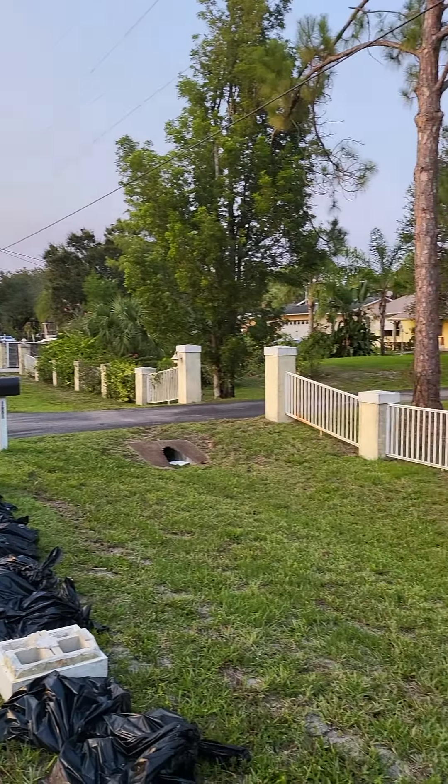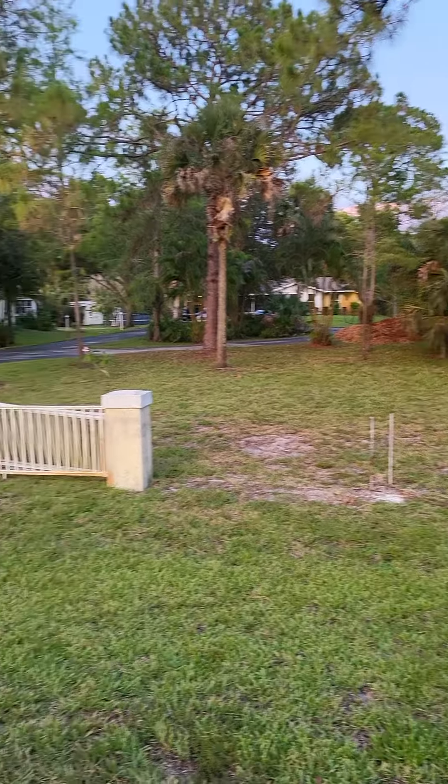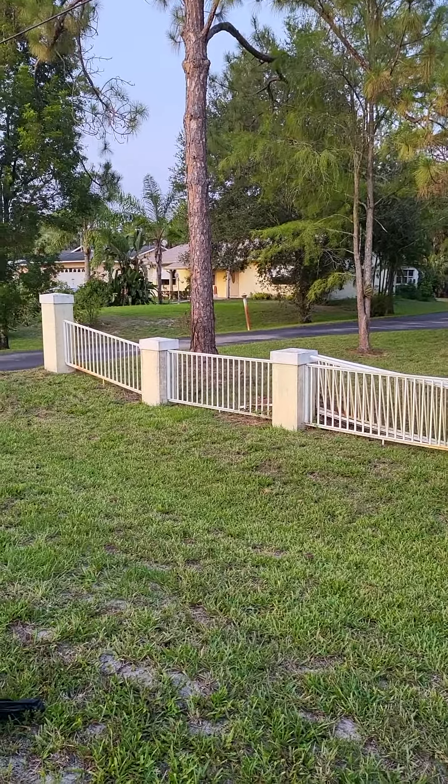Just a short video about where the camper is going to go. This is our property here, behind this fence. That's our driveway.